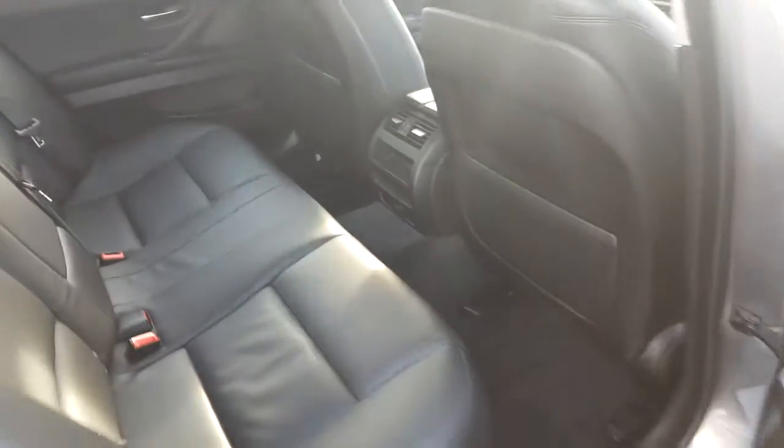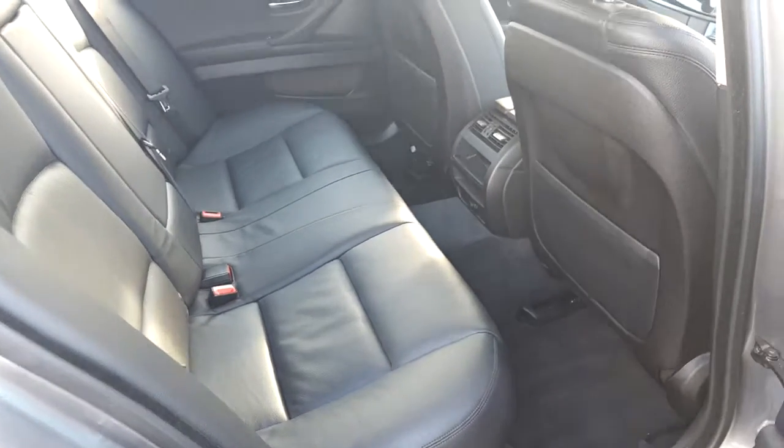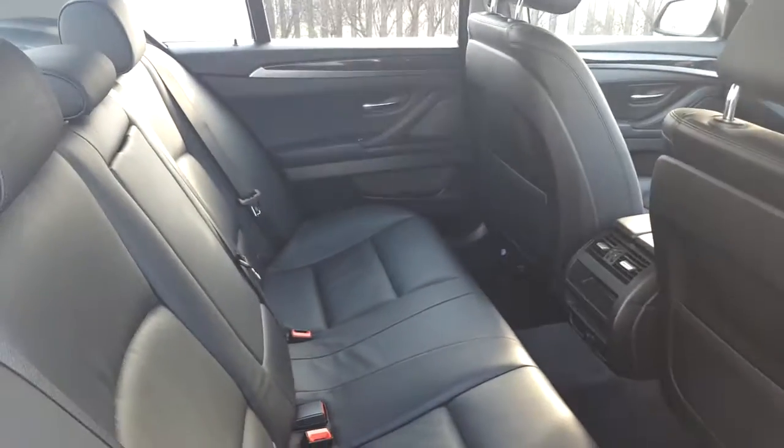Moving to the rear of the car, you can see it's a very spacious area and the two outer seats are fitted with isofix adjustments so you can safely secure two child seats.